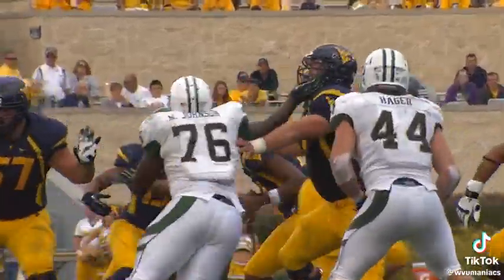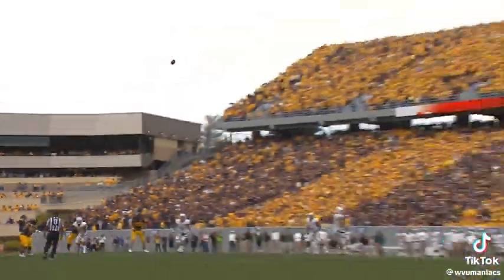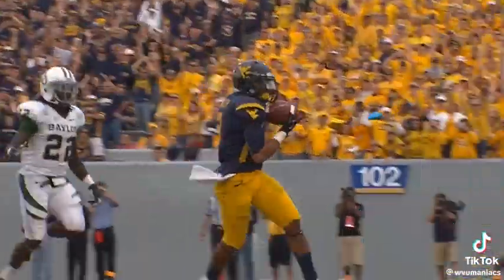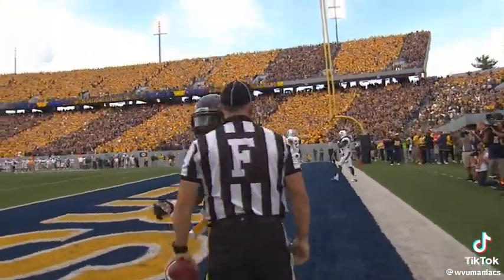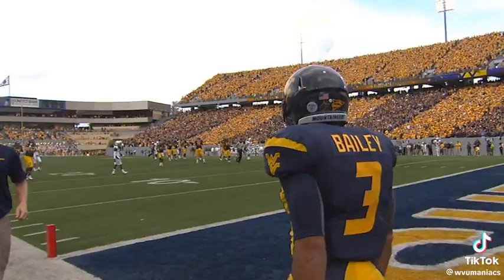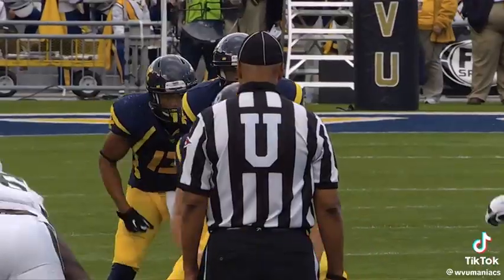The snap comes back, Geno play actions, Geno steps in the pocket looking, fires a home run for Stedman Bailey in the end zone — ball caught, touchdown! Stedman Bailey has just caught his fifth touchdown of the afternoon.